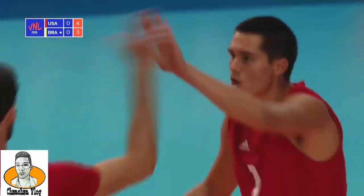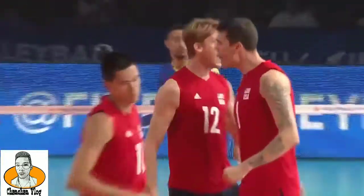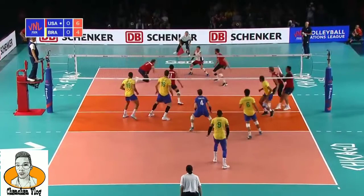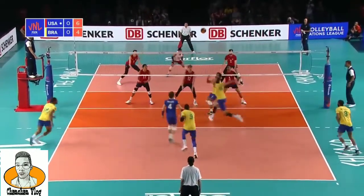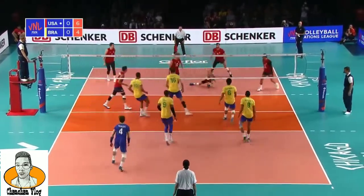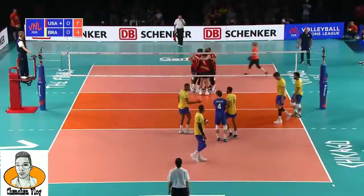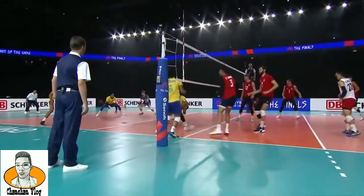That's a great swing from Holt. He can get his hands, not even in the zone there. Free ball for Brazil. Free ball for the USA. Three! Oh, clever play for Taylor Sander. Very little tell — it's very difficult to see that he's going to change his arm.